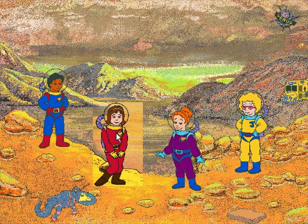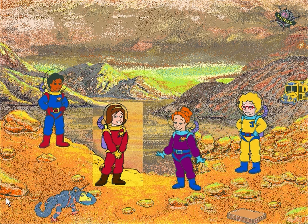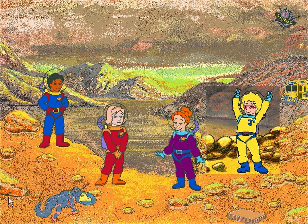I love Venus! All the craters are named after famous women, like Amelia Earhart and Florence Nightingale. I want a crater named after me! No — maybe two craters!